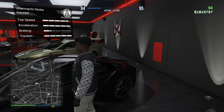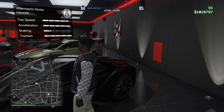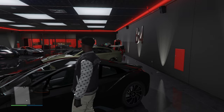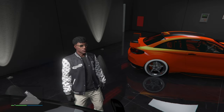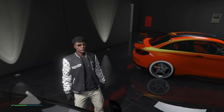Top speed almost maxed, acceleration max, braking looks good, traction is max. So this might be an all-around good car. We're gonna drive it, test it, polish it up, make it look good. Make sure y'all like, comment, subscribe — drop ideas in the comments below and let me know what to do for my next video. But enough talking, let's get straight into the vid.